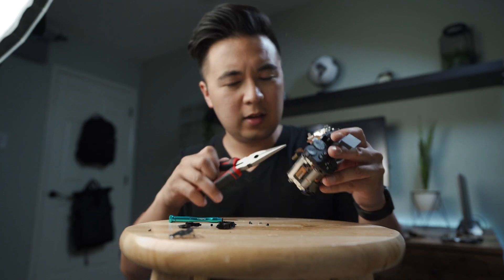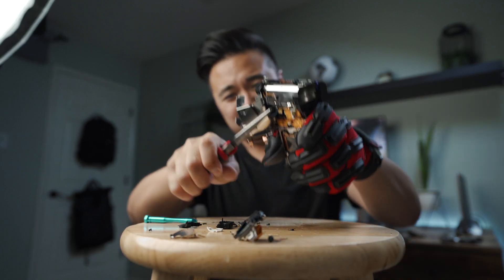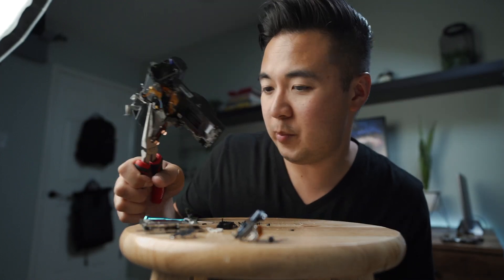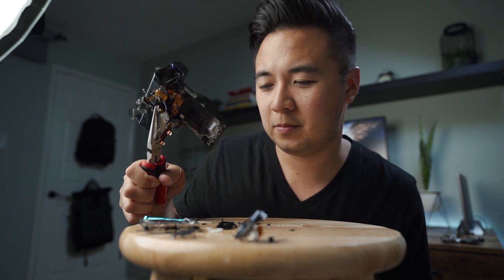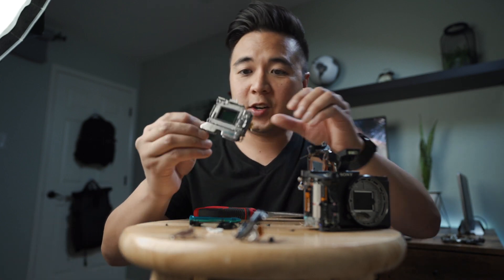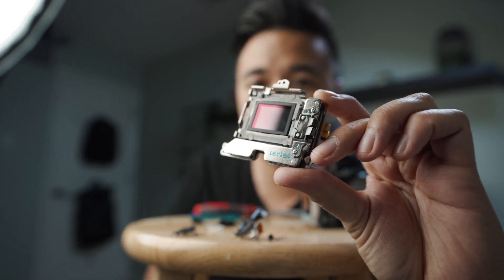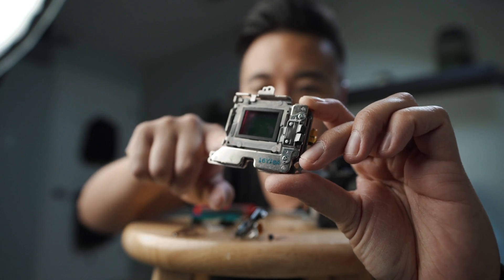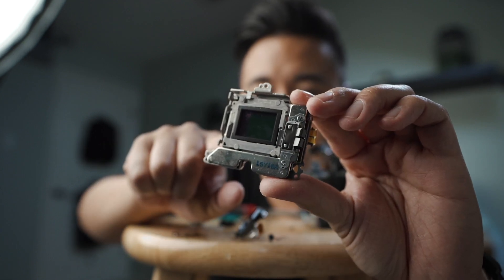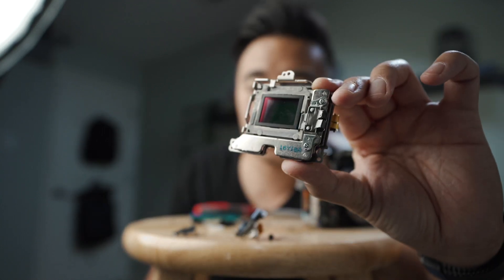The people at Sony are watching, probably thinking 'we did not design our cameras for this.' Here it is, guys — this is the Sony sensor, right there. And here is the IBIS — see how it just moves around? That's the in-body image stabilization, five axes right there. That is how the a6500 stays steady. That's all I wanted to see — just the sensor and the IBIS.